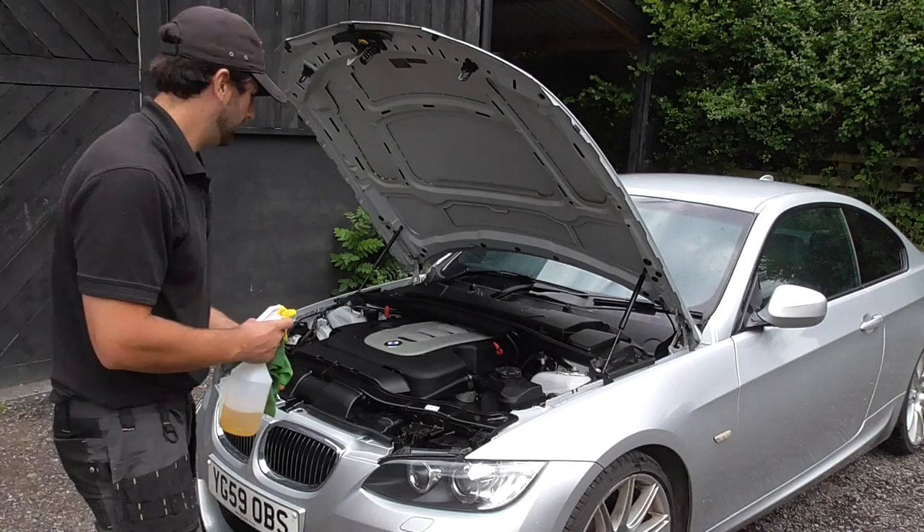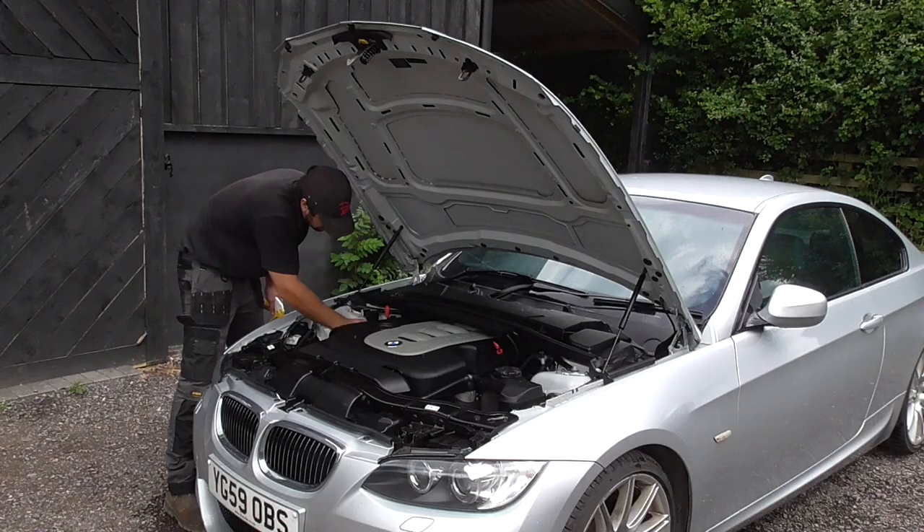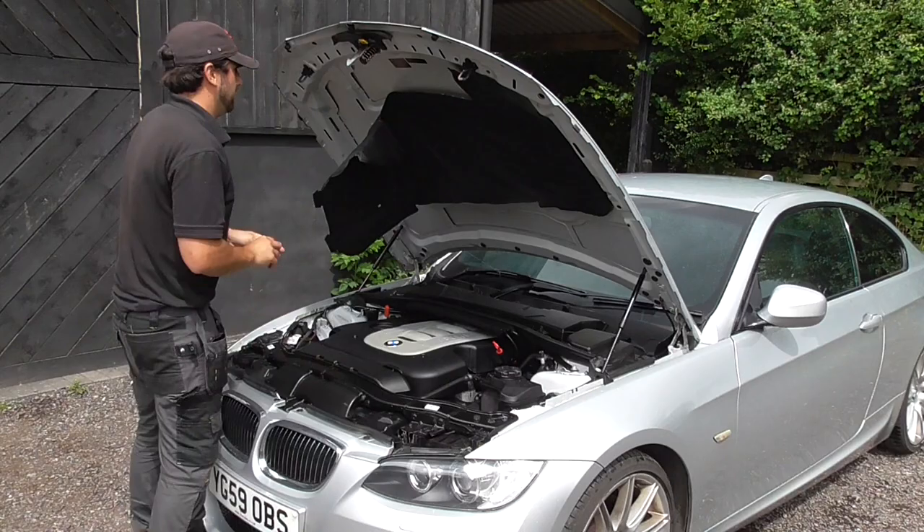Now if you're thinking this seems like a lot of work just to sell your car, ask yourself: is a day spent preparing your car worth the extra few thousand pounds you'll achieve by selling privately? Unless you're super wealthy, I'd have said yes it is.